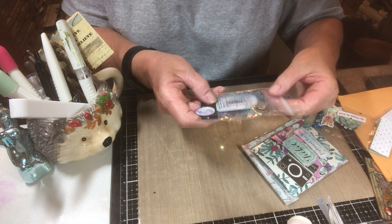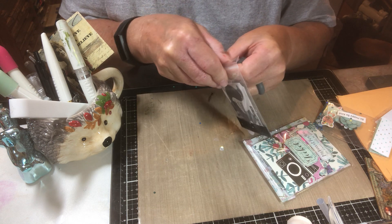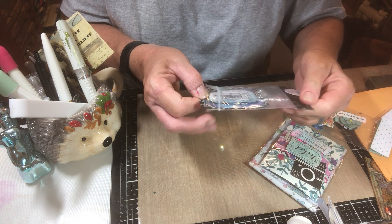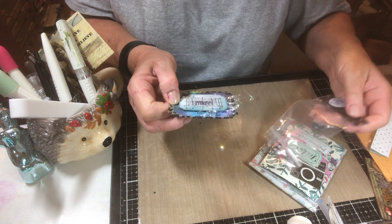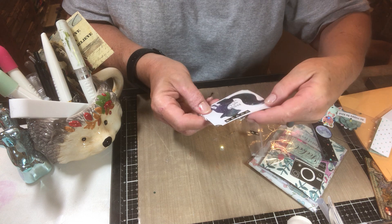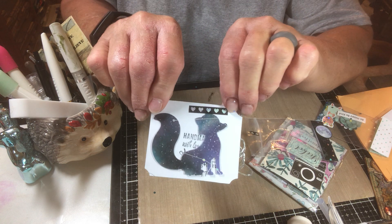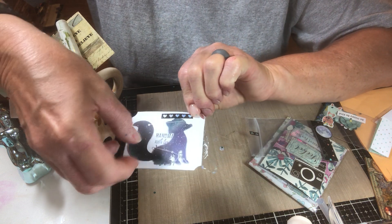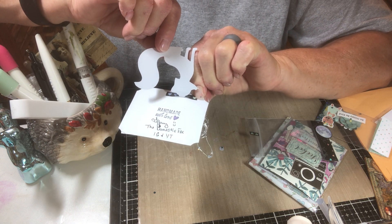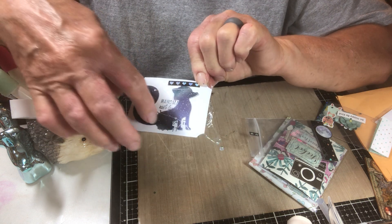All right, next we have — oh, there's a fox on this. This has got to be from Tiffany, the Domestic Fox on YouTube. Let's see if it is. Look at the back — see the little fox? That's what gave me a hint. And it flips up and it says, 'Handmade with love, the Domestic Fox on Instagram and YouTube.' Thank you, Tiffany.